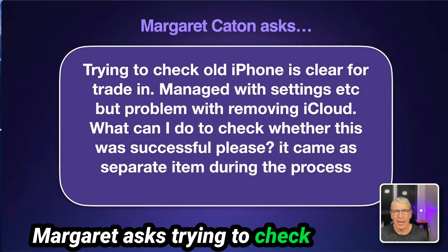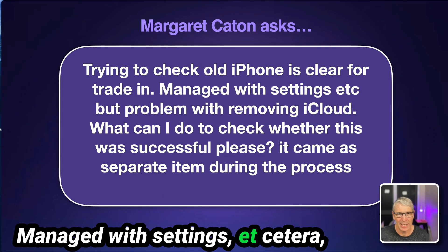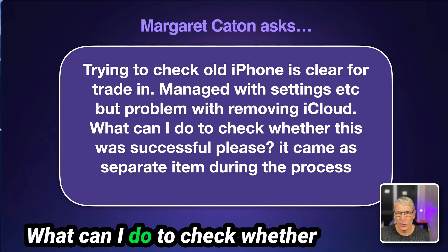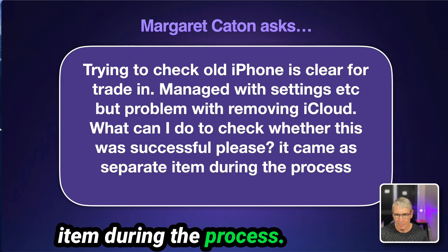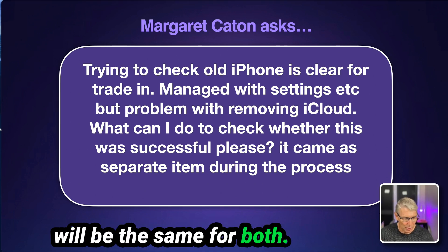Margaret asks: trying to check that an old iPhone is clear for trade-in. She managed with settings etc. for a problem removing iCloud. What can she do to check whether this was successful? It came as a separate item during the process. It doesn't matter if it's the iPhone or the iPad — it will be the same for both.